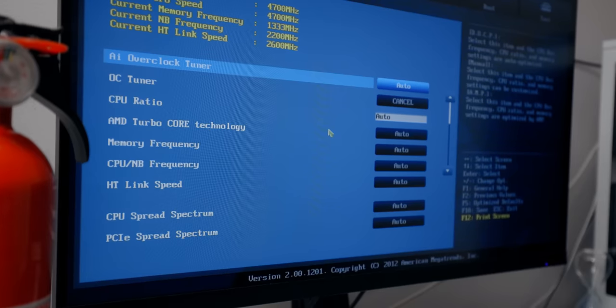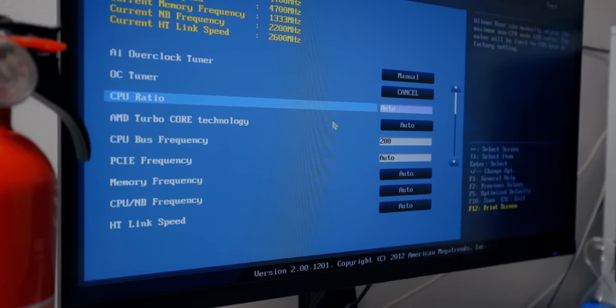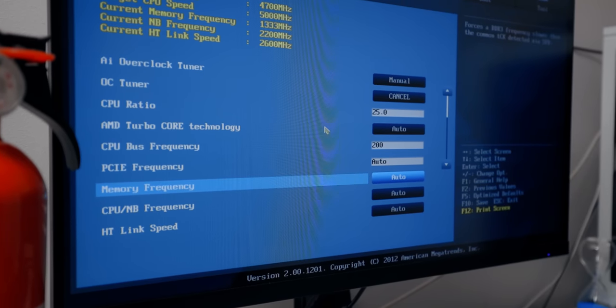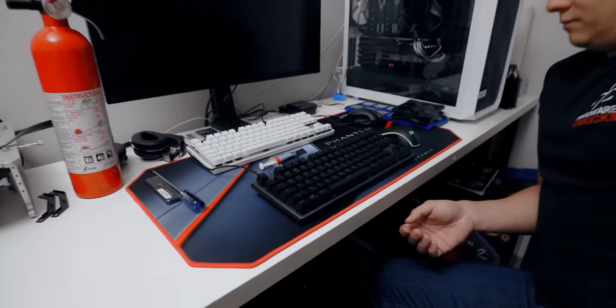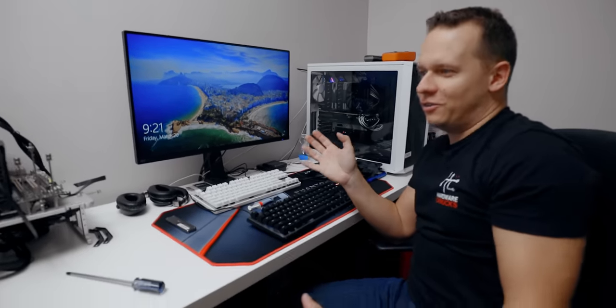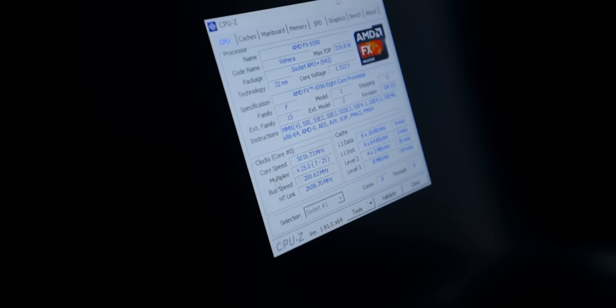We're going to modify a couple of other settings too. The settings have been applied and we're waiting for the keyboard to light up — which it's not. I think there are a couple more settings to fiddle with; maybe my memory settings aren't what they should be. One eternity later — we got into Windows, and it ended up being a memory timing issue. It seems like we're good to go now. Load up CPU-Z — I want to see that 5GHz. 5GHz confirmed, voltage at 1.5V.